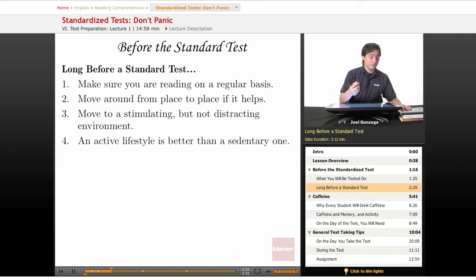First off, please make sure you're reading on a regular basis. At Educator.com, I've provided a reading list of non-fiction books you can read for your own enjoyment and to keep you reading regularly. This is going to help you with that standardized test. I realize a lot of you are probably already doing this — keep it up. This is what's going to count the most when you take those standardized tests later on.